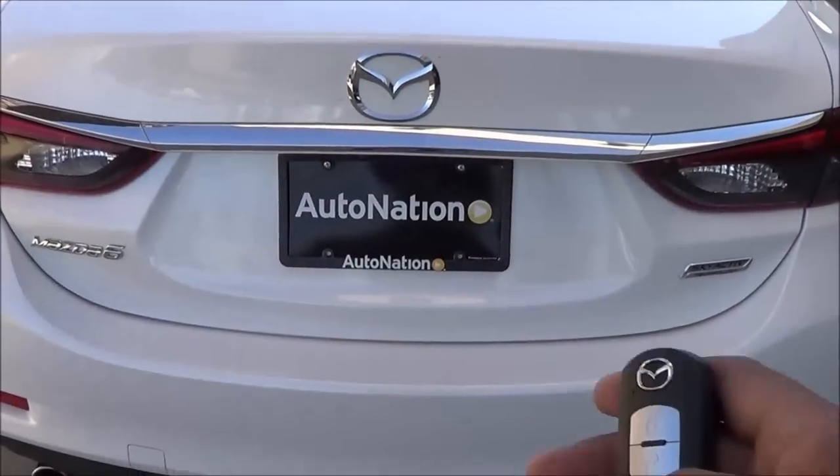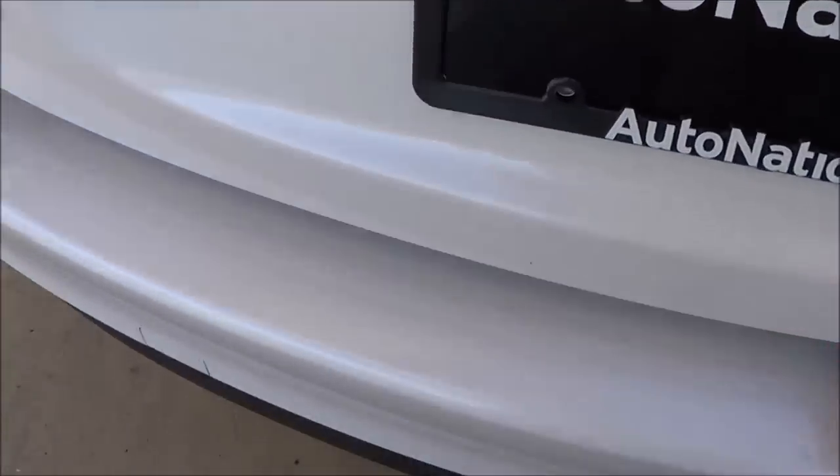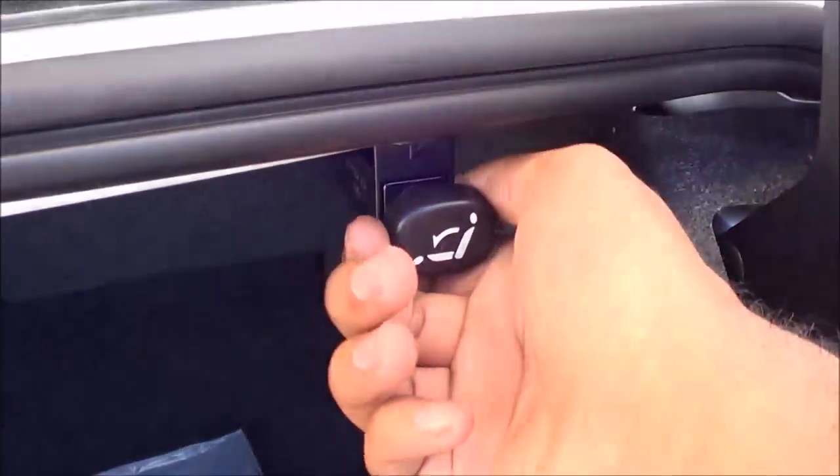Trunk space isn't too bad either. To fold down the rear seats, just pull on these levers here.